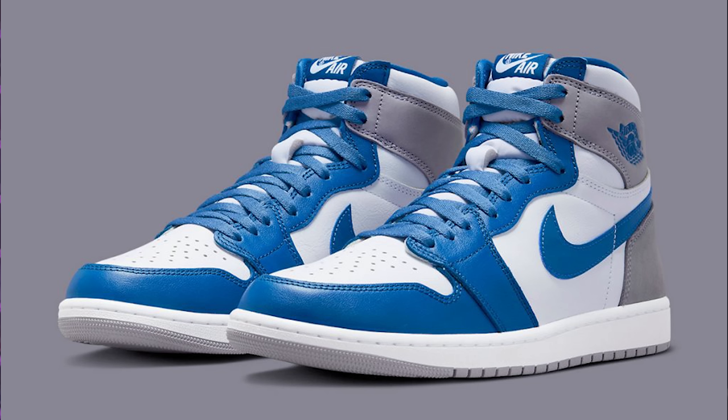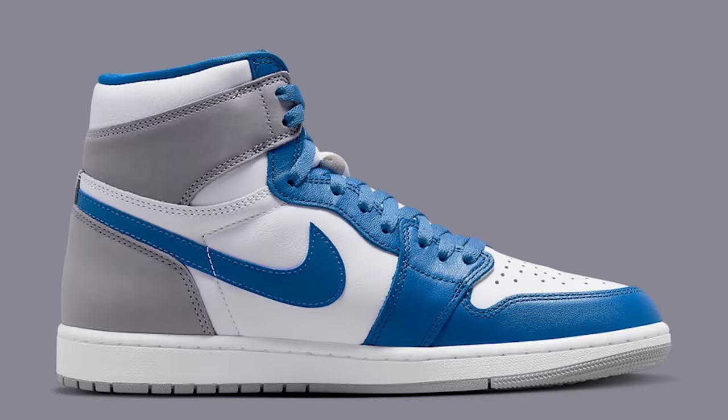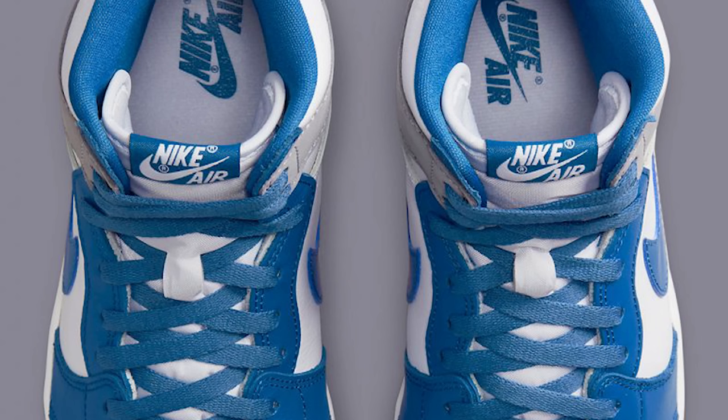Next up we have the Air Jordan 1 High OG. We got the blue and the gray and white, so this is a lot more of a simple and clean shoe. I'd give it a nine out of ten. It's a good-looking shoe. Do you think this will be one of the top five Jordan Ones to release in 2023? I'd probably put it in the top ten. They call this the True Blue colorway. Retail on Jordan Ones is $180.